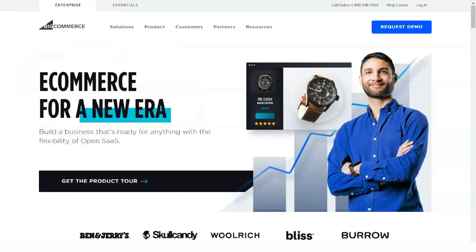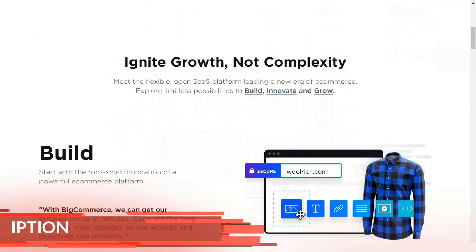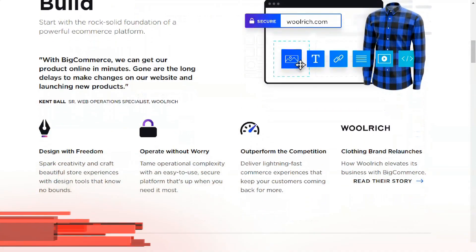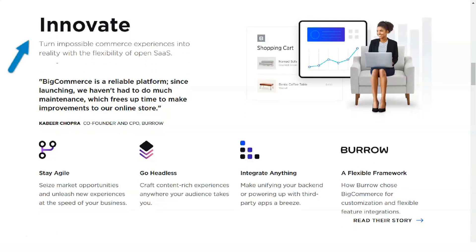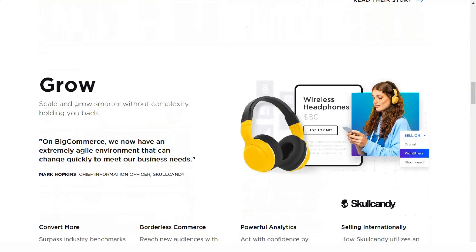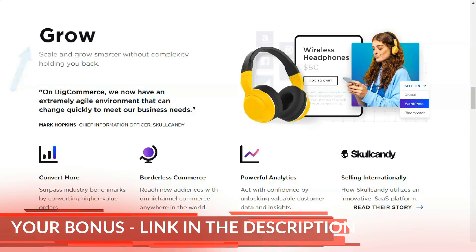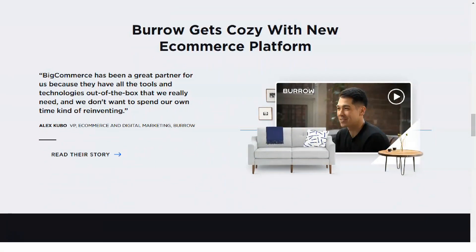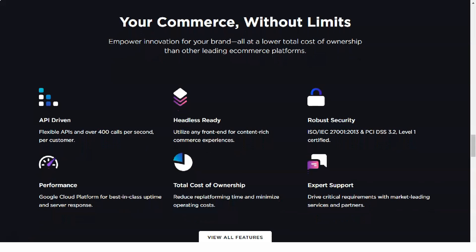Hi, today I'm going to tell you about one of the popular website builders, BigCommerce, which I have been working with for several years and on which I have made about $100,000 a year. This is an incredibly cool site that I use on a daily basis. In this short video, I'll show you a couple of key features that few people know about that make it truly one of the best website builders. We don't waste time and get straight to the point.